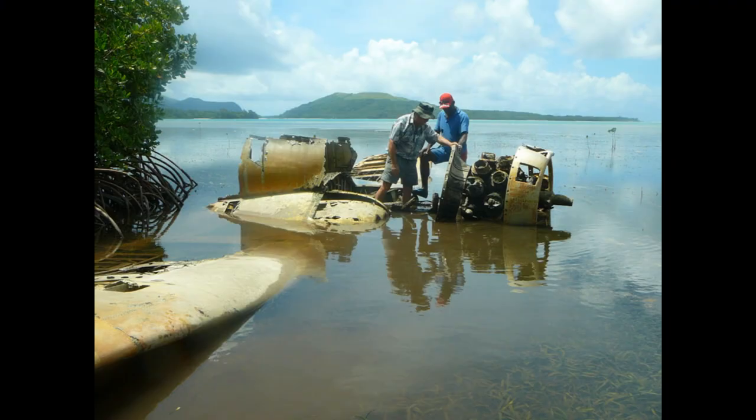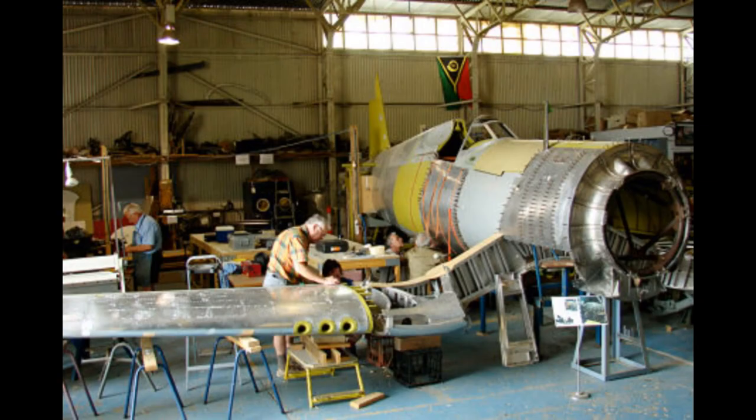We start off with Classic Jets at Parafield in the northern suburbs of Adelaide. The first photo is what was recovered from the crash site in Vanuatu. As you watch as we go through the pictures, you'll see what a drastic change has been made from these early days. The second photo shows one of the in-progress parts of the restoration.